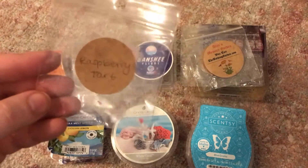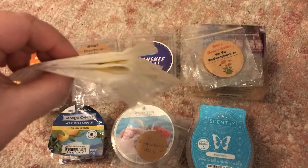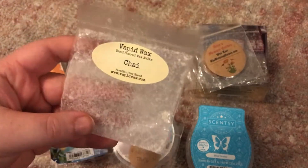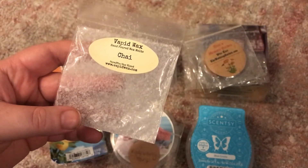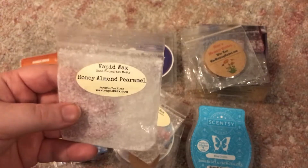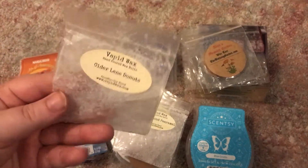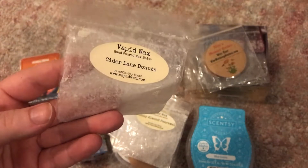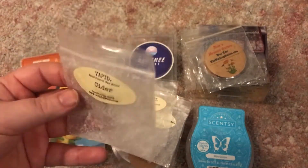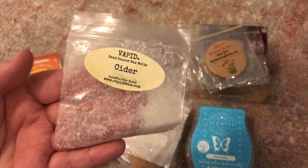I also melted a sample from The Pharmacist's Daughter — Raspberry Tart — this was really good, I liked that one a lot. Then I used up four little baggies from Vapid Wax: Chai was nice but not super spicy; Honey Almond I didn't like in the bag and couldn't really smell when melting; Cider Lane Donuts was really good the first melt but the throw wasn't there the second time — that's why I'm trying to use these up; and Cider was nice, a spicy cider, but nothing too unusual, not something I'd seek out.